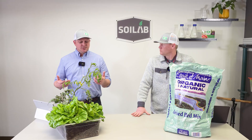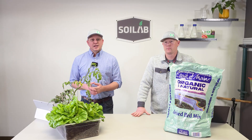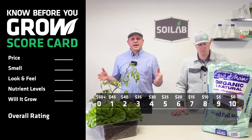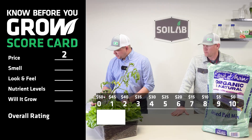The first thing I want to discuss is just the price we paid for this. We paid $38.09 per cubic foot for this raised bed mix. And using our scale, that scores this a 2. So we'll go ahead and input that 2.